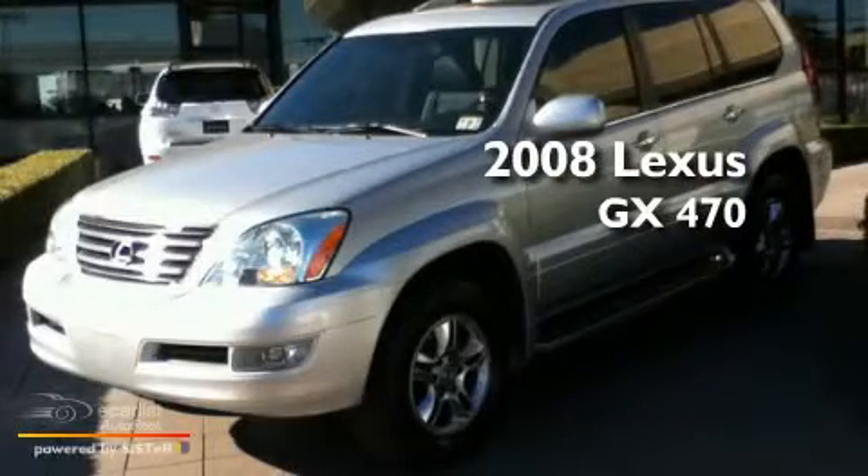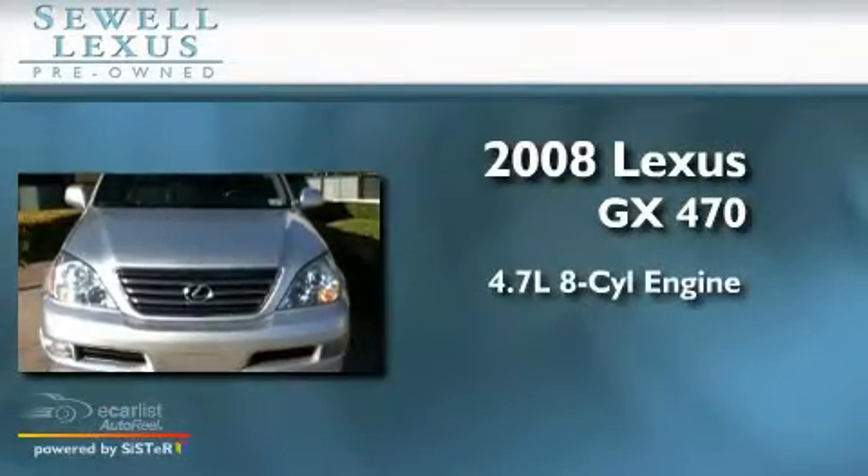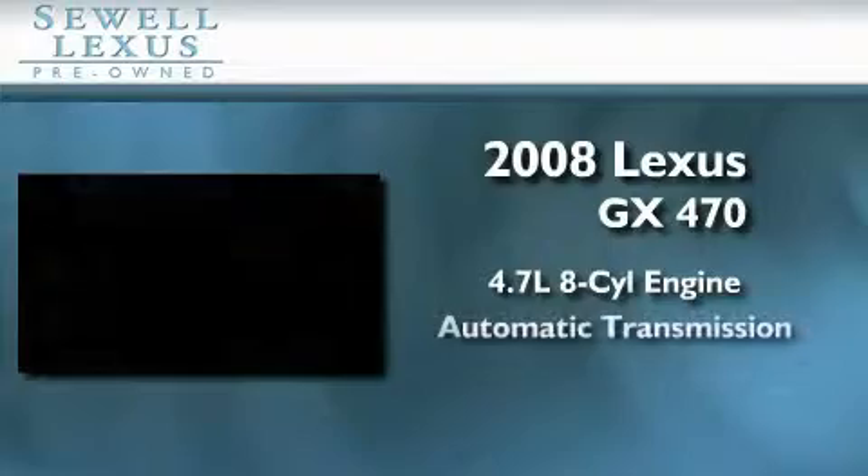Sewell, obsessed with service since 1911. This is a certified pre-owned 2008 Lexus GX470. It features a 4.7-liter 8-cylinder engine and an automatic transmission.